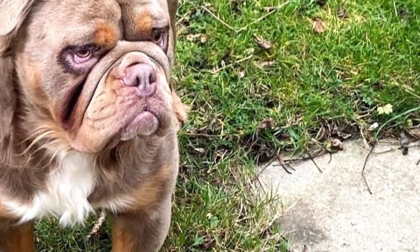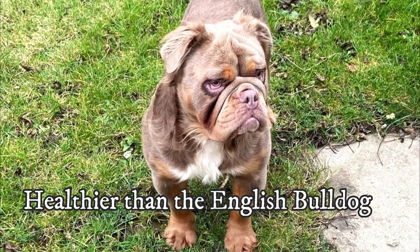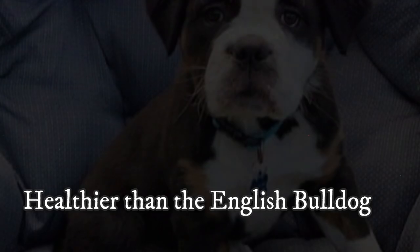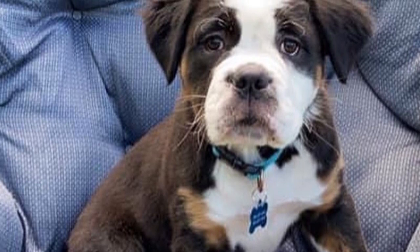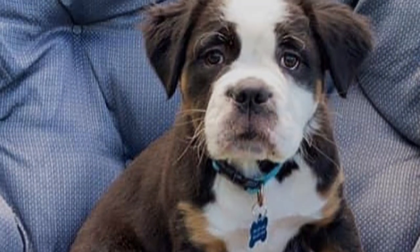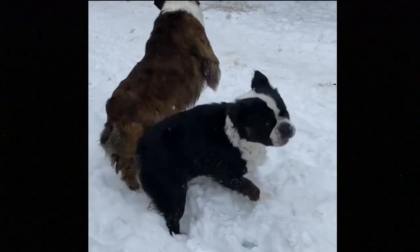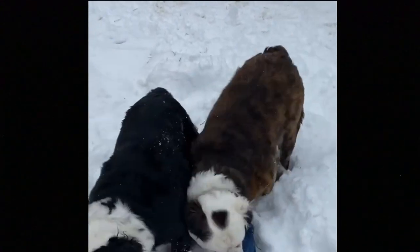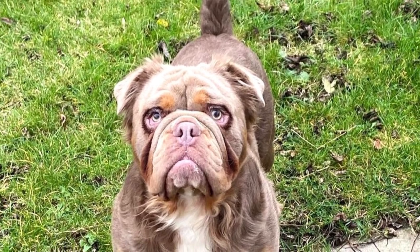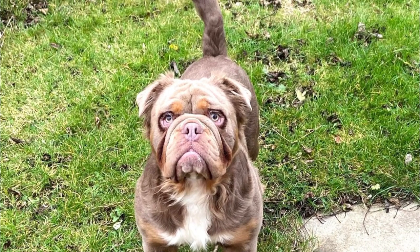The Mammoth Bulldog should be, especially in comparison with the English Bulldog, quite a healthy dog breed. It does not suffer that much from breathing issues — breathing difficulties should be quite rare in this breed. The Mammoth Bulldog is not linked with any specific genetic health issues, but it can suffer from typical dog problems like some allergies, infections, bloating, or joint problems, though these should not be very common. The average lifespan of the Mammoth Bulldog is said to be around 11 years.